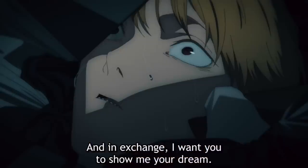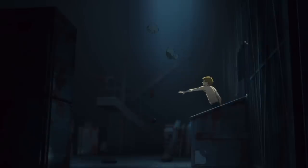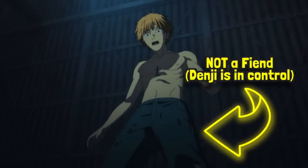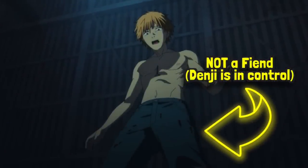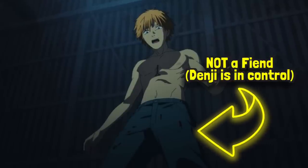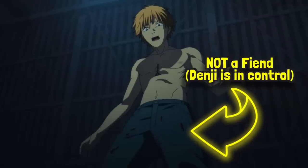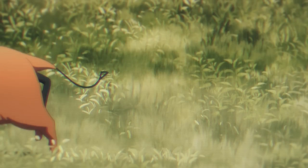By gaining a devil heart, Denji's body is able to fully regenerate just like a devil's would, and in the process he regains a ton of body parts. The eye that he sold earlier comes back, his heart condition is no longer an issue given that he has a brand new heart, and we can assume his missing kidney and testicle returned as well. Additionally, he has a cord coming out of his chest, which is the same cord Pochita used to have for a tail.